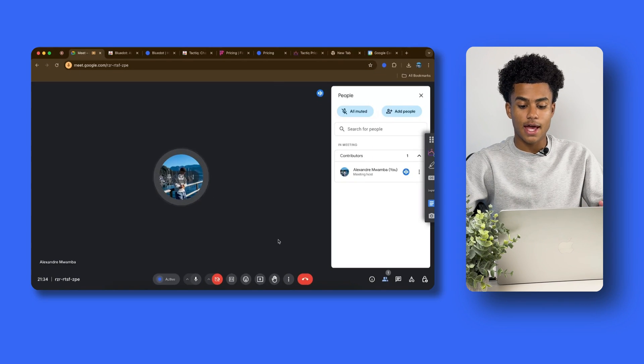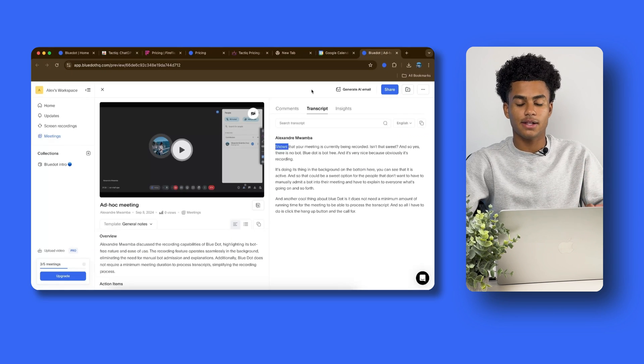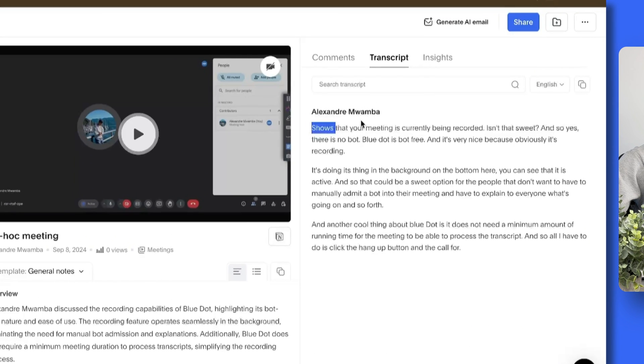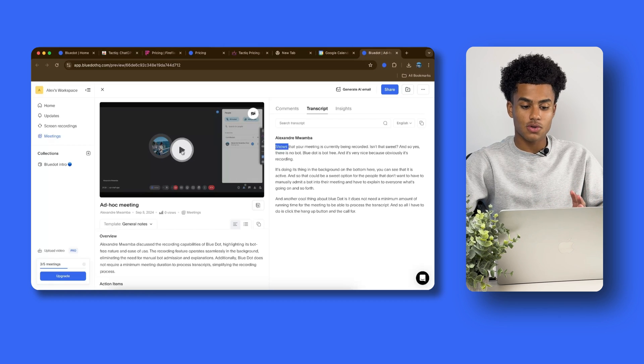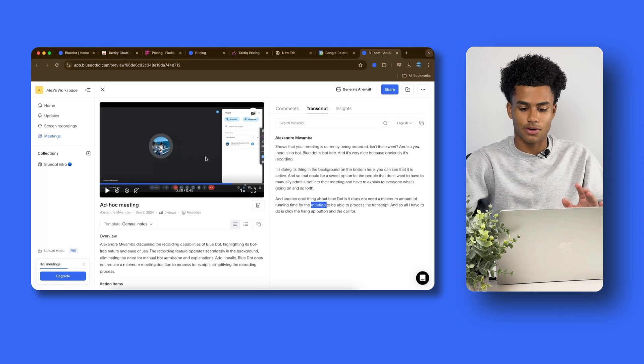Another cool thing about Blue Dot is it does not need a minimum amount of running time to process the transcript. All I have to do is click the hang-up button, and a new tab pops up right after with the whole transcript. My name is automatically recognized, and the transcript is laid out separated by paragraphs, which is easier to read. I also get a video of the meeting — free of charge with audio — and it gets highlighted through the transcript as I scroll, allowing me to keep track of what was going on.